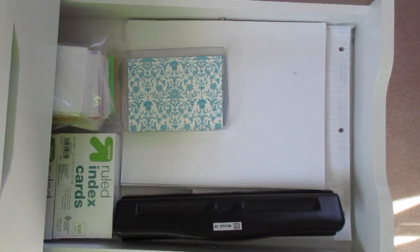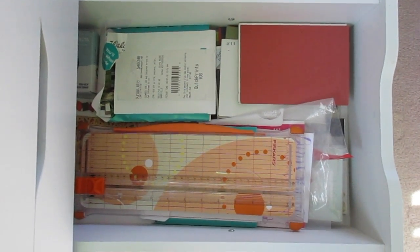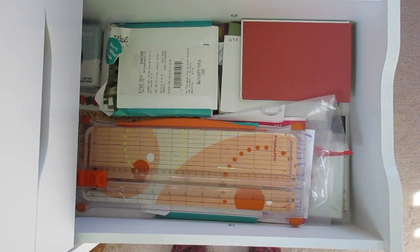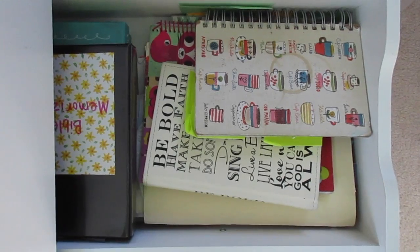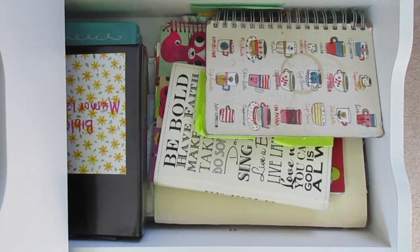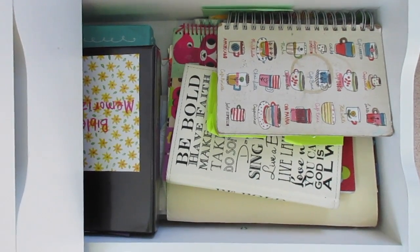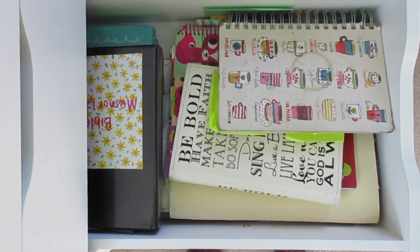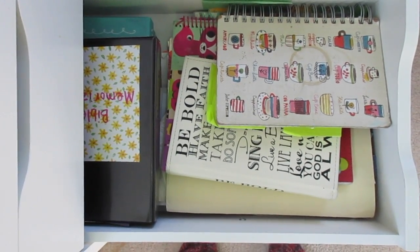Desk drawer two is pretty much my paper drawer. Drawer number three just has scrapbooking stuff, cutters, pictures that I still need to scrapbook, and stickers. This next drawer has old journals that I've kept — I suggest you guys keep all your old journals so you can look back. And then memories from missions trips and stuff like that.